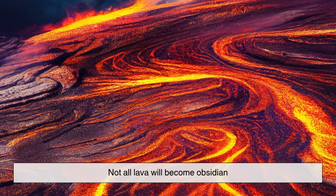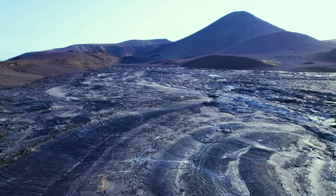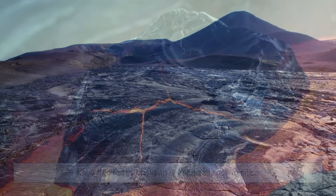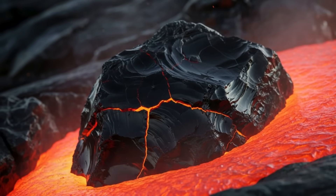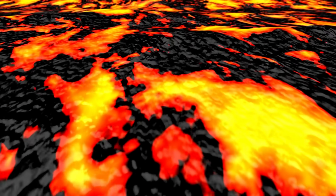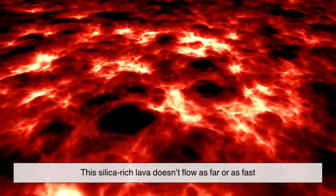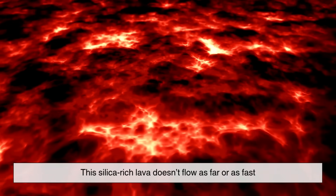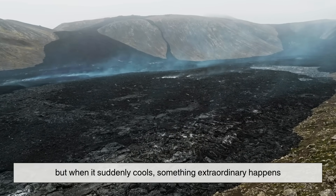Not all lava will become obsidian. The secret lies in its chemistry and how fast it cools. Lava that forms obsidian is especially rich in silica, making it thicker and stickier than the more fluid types of lava you might see flowing like rivers in Hawaii. This silica-rich lava doesn't flow as far or as fast, but when it suddenly cools, something extraordinary happens.